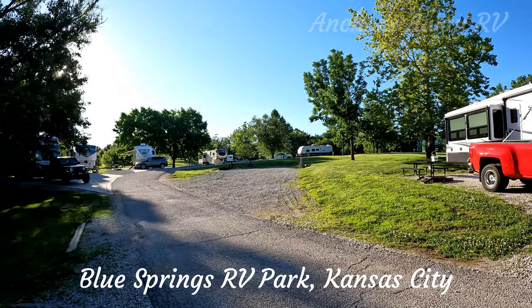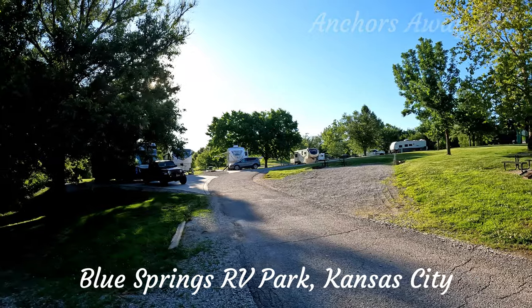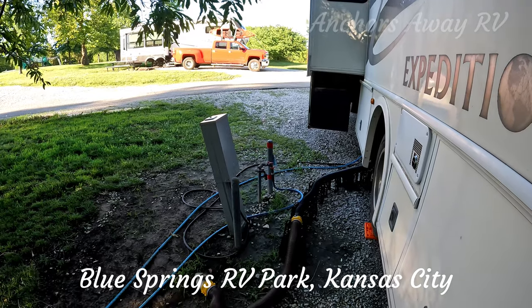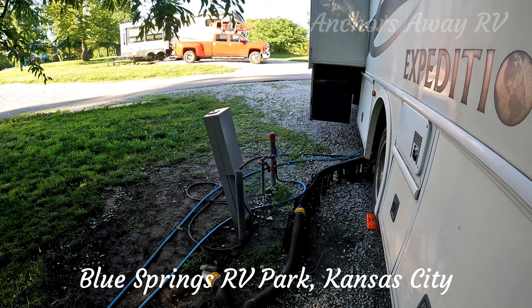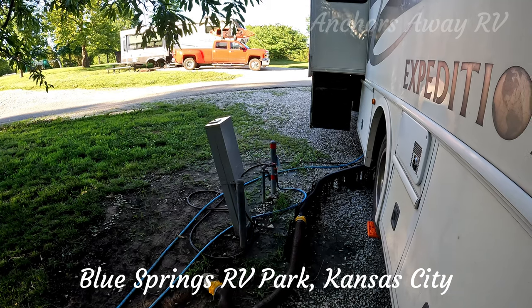There's a variety of sites. Some of them are gravel and not quite so level, and premium sites are cement and they are very level. There is a mixture of sites as well. We have a full hook-up site with water, sewage, and power. Other sites have water and power, and some with only power.